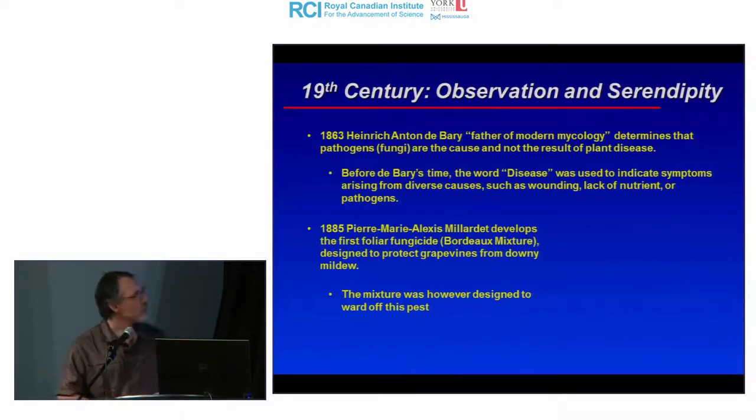From the 10th-century Geoponica to the 19th century — about 900 years later — in 1863, a German scientist called Heinrich Anton de Bary, coined the father of modern mycology, determined that pathogens — specifically fungi — were the cause and not the result of plant disease. Previously, the fuzzy white stuff appearing on sick plants was thought to be produced by the plant itself. De Bary demonstrated that applying that material to a healthy plant caused disease, showing fungi were the causal agent.